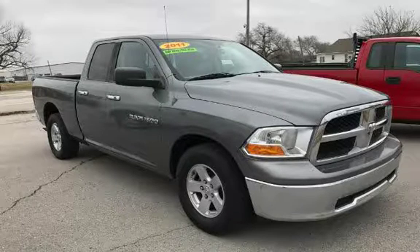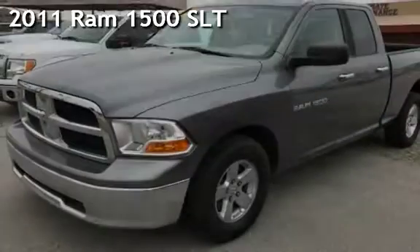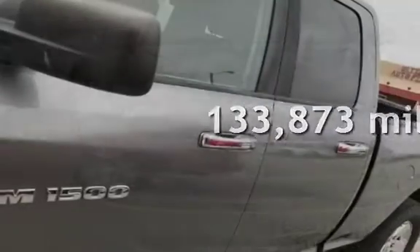AZTECA Tulsa, Oklahoma — best used cars. Presenting a pre-owned 2011 Ram 1500. This Ram has less than 134,000 miles on the odometer.